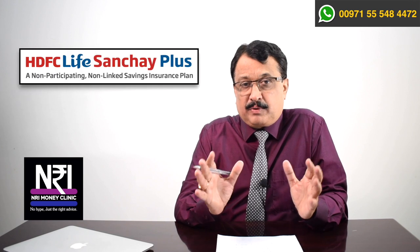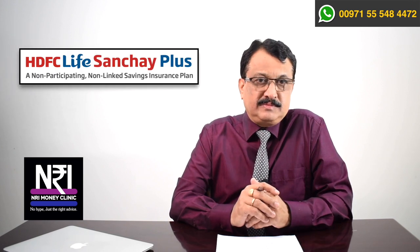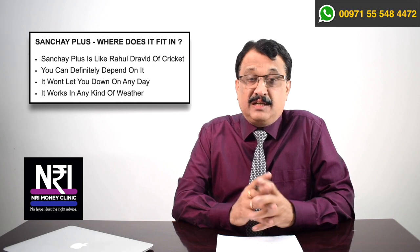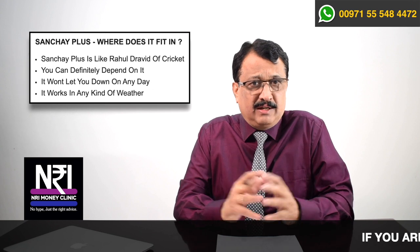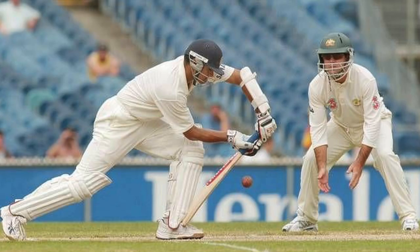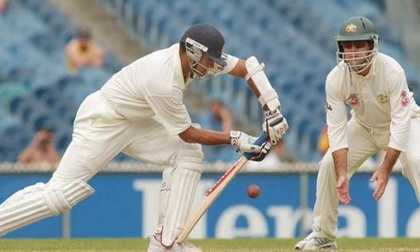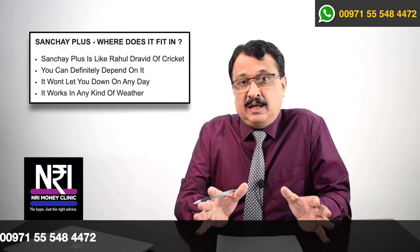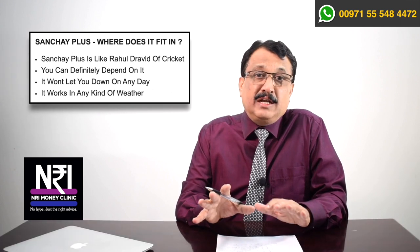So if we equate different products in a portfolio to a cricket team, where does Sanchai Plus from HDFC Life fit in? I would say HDFC Sanchai Plus is the Rahul Dravid of cricket. It's not Virendra Sehwag. It is not MS Dhoni. It is not Virat Kohli. But it is Rahul Dravid — the wall of Indian cricket. He is the steadiest player you can always depend upon. Sanchai Plus is that steady, reliable product. Now let us try to understand this Sanchai Plus plan in more financial terms.